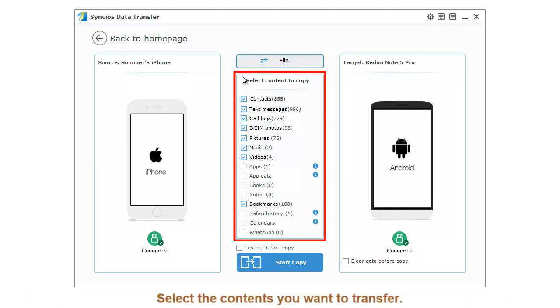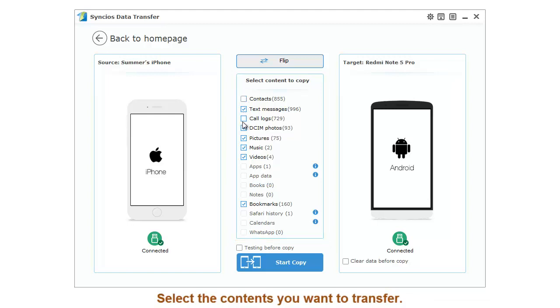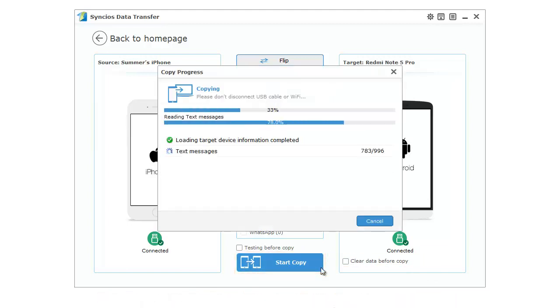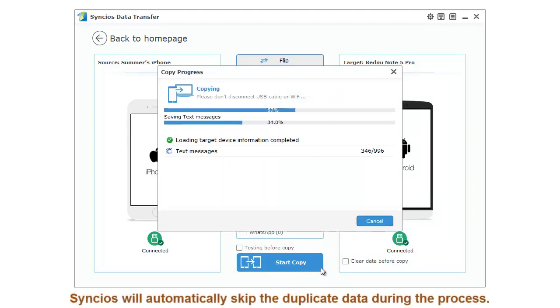Then you can select the content you want to transfer. You can also clear the Redmi data before copy if you need. Finally, click start copy to launch the transferring process. Single-seater will automatically skip the duplicate data during the process.